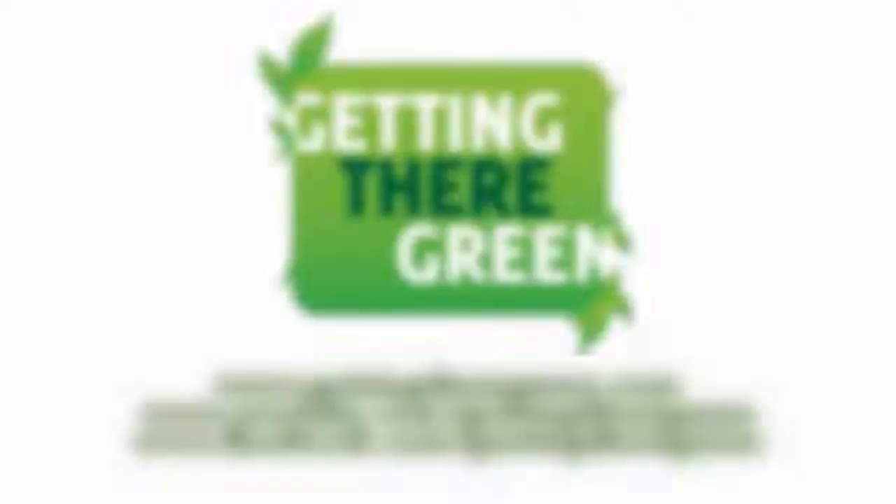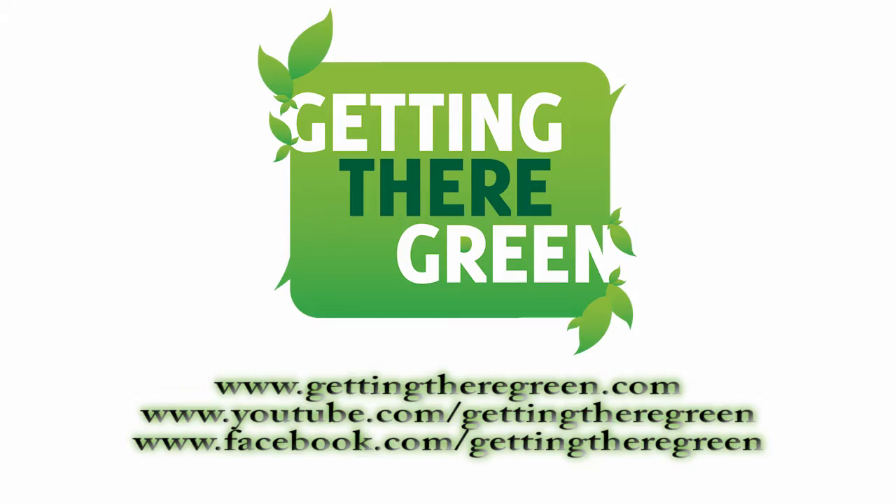Today we're at the beach looking for free resources to add nutrients into your soil and amend acidity. Hi guys, it's Randy and Amanda's behind the camera today with Getting There Green, and today's episode we are at the beach.